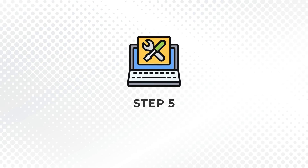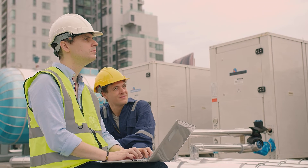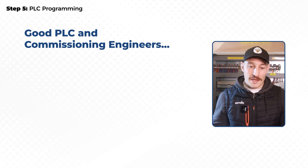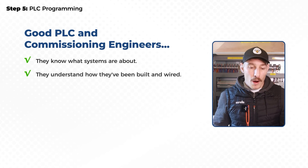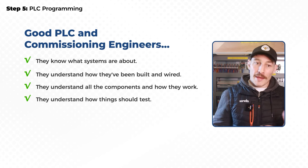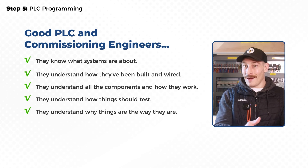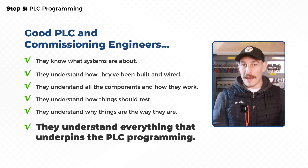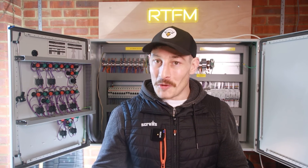The final step is PLC programming. It always makes me laugh because people always want to jump ahead to this glamorous stage where they see engineers rock up on site, whip open their laptop, press a few buttons, and have a working control system. But nine times out of ten, the good commissioning engineers have been through all the previous stages. They know what systems are about, how they've been built and wired, how to test and fault find, and why things have been specified the way they have — they understand everything that underpins the PLC programming.